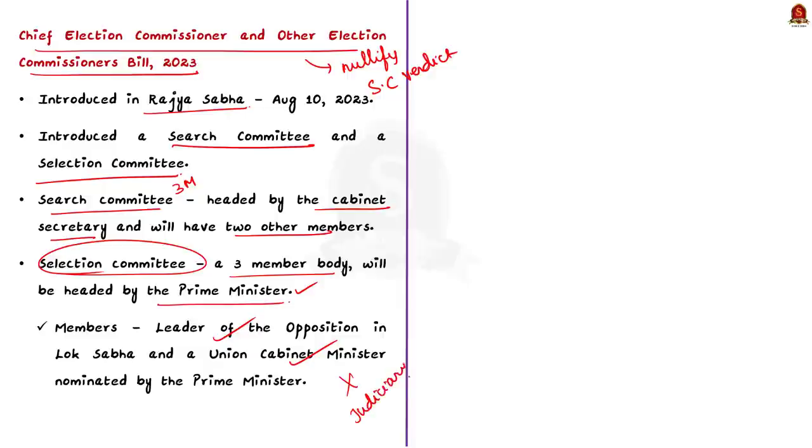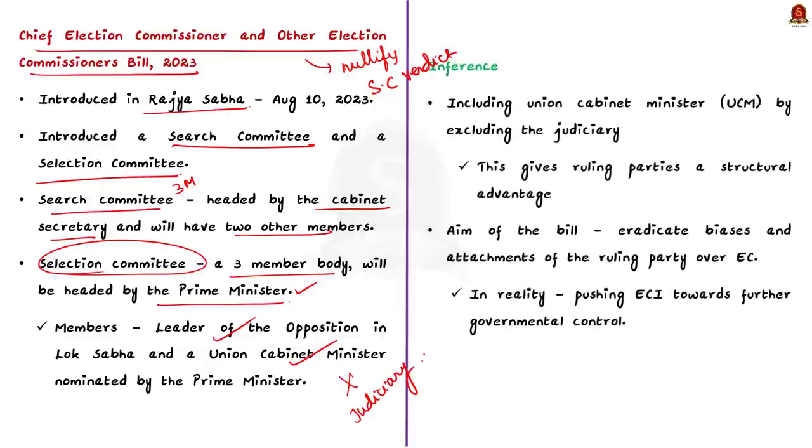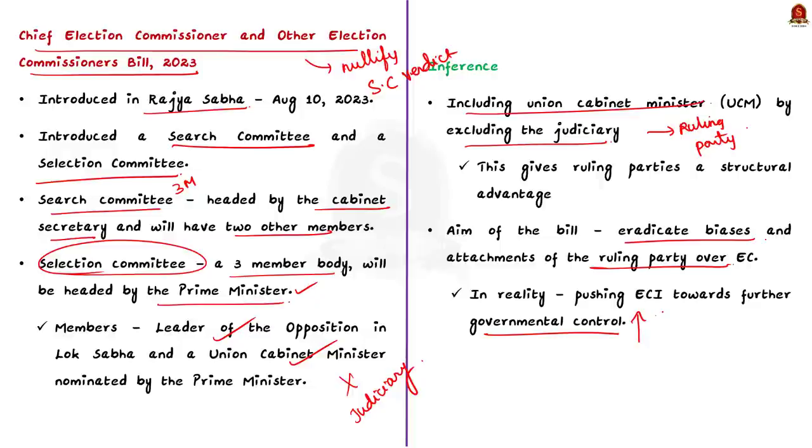The author of the editorial criticized two important things in this new bill. First, including a Union Cabinet Minister and excluding a member of the judiciary gives advantages to the ruling party, which is against the recommendations of all previous committees. Second, while the bill was intended to remove biases of the ruling party from the Election Commission, in reality it only increased government control over the Election Commission, leading to concerns that it is weakening Indian democracy.